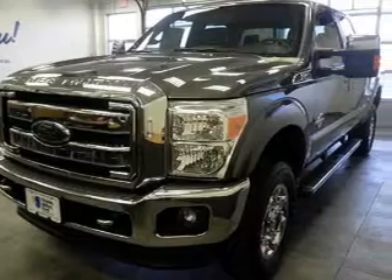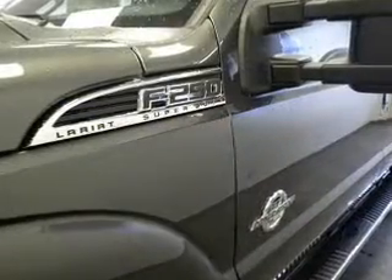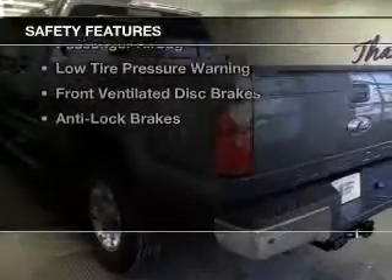Remote start, steering wheel controls, memory seats, dual temperature controls, and a tilt-and-telescopic steering wheel.